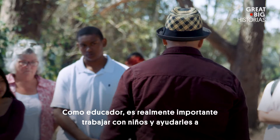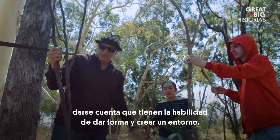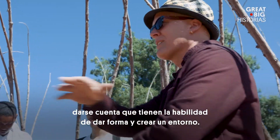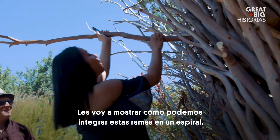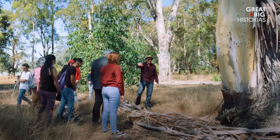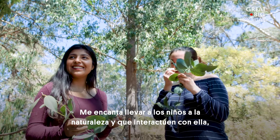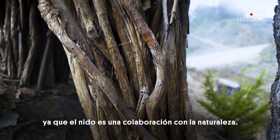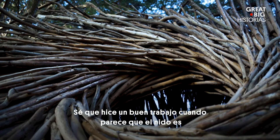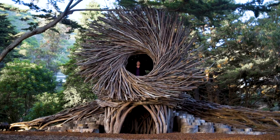As an educator, it's really important to work with kids and help them realize that they have the ability to shape and create an environment. I'm going to show you how we can integrate those branches into the spiral. I love getting kids out into nature, interacting with nature. The nest is actually very much a collaboration with nature. I know I've done a good job when it looks like the nest is something that could almost have grown out of the ground.